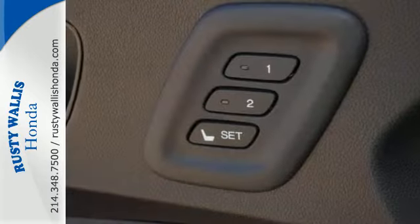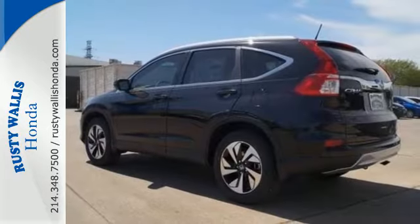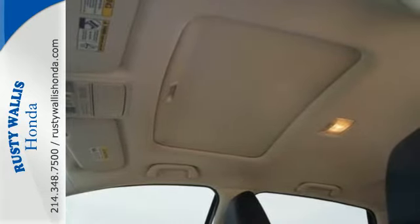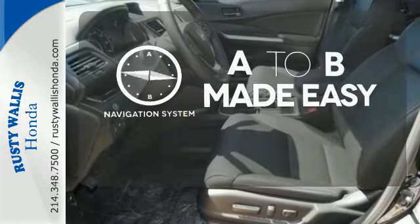A whole suite of features like USB audio interface, intelligent multi-information display, and SMS text message function help you stay connected. See more of what's behind you with the multi-angle rear-view camera. Never feel lost again with the navigation system.